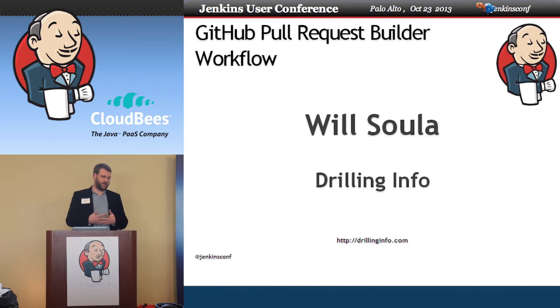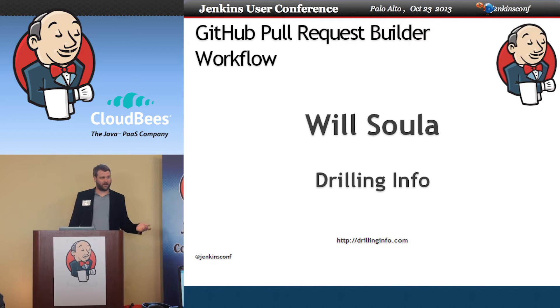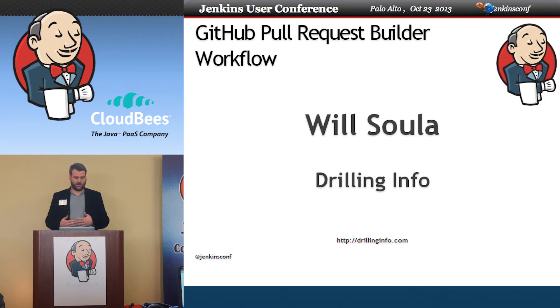A little background on me — my previous company we were using Subversion, and I was on the mailing list and I saw people talking about Git and pre-commit or pre-merge testing. I thought that was really cool because you can get the results not just of your branch but of the merge of your branch to the mainline and get the results on that. But we were using Subversion, so no go.